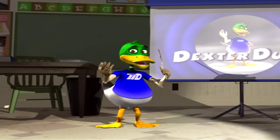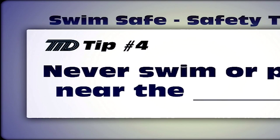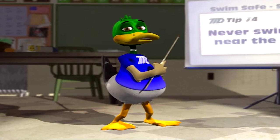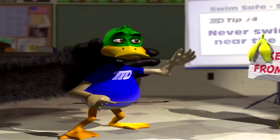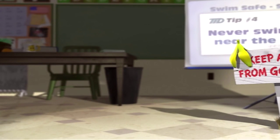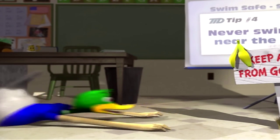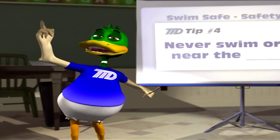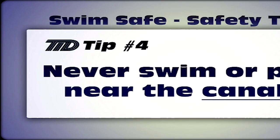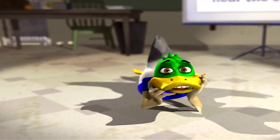Can you name the TID swim safe safety tip number four? Never swim or even play near the... Gorilla cage? Let's try it again. Never swim or play near the... Canal! Yes! For more safety tips, go to TID dot com.